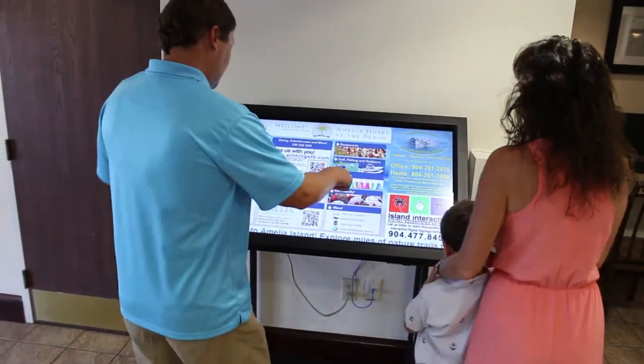We bring three to five hundred trips from the airport every month, and it certainly gives our customers an added advantage to know what's going on on the island. Make a great impression even before visitors arrive.